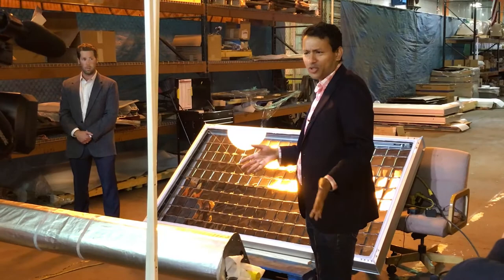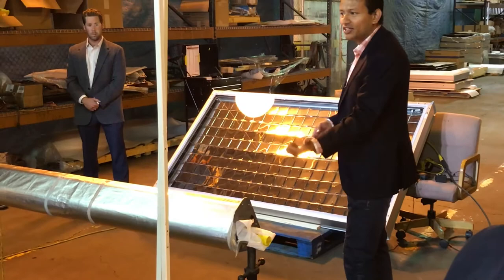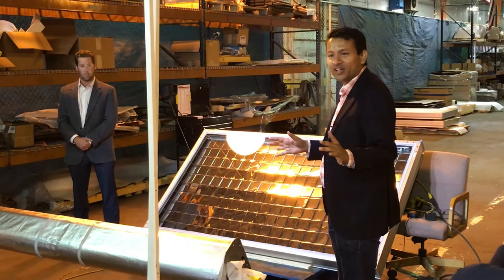That heat is then transferred to a heat transfer fluid, which could be just water, that runs inside this unit, inside the receiver. And then we pump that to an industrial factory and into an industrial boiler to reduce the amount of fuel that boiler has to burn to produce all the stuff that we use on a daily basis, from the food we eat to the clothes we wear.